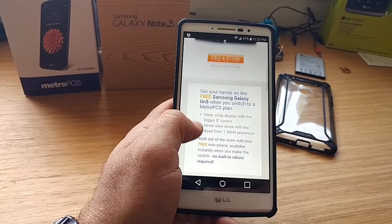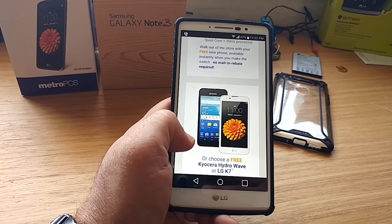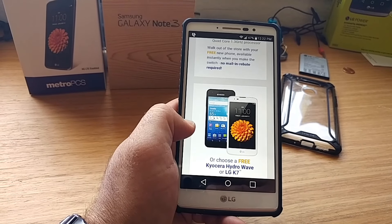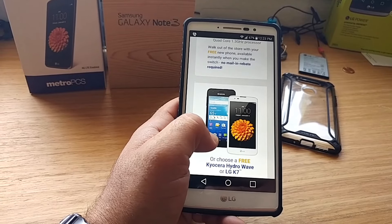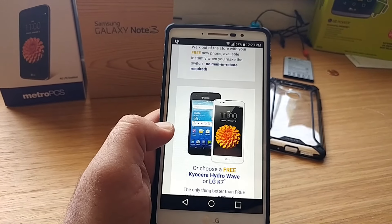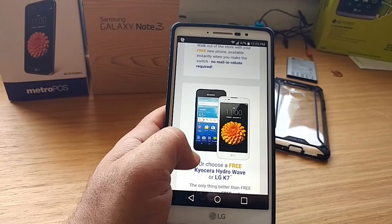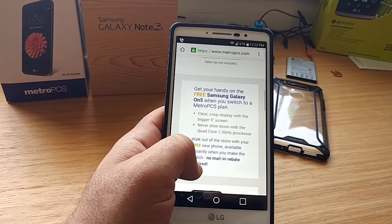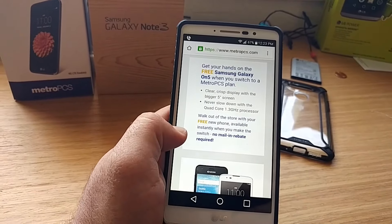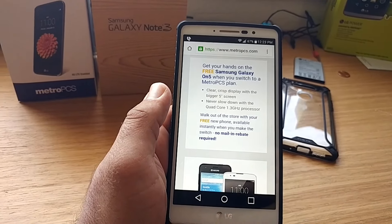It doesn't stop there — you can also get two other devices, so you've got three devices to choose from. They also have the Kyocera Hydrowave, which is a pretty nice waterproof device with a 5-inch display. Then you also have the LG K7, which I have the black variant of, but they also have it in white now. The Samsung Galaxy On5 is the newest of the three — it's a 5-inch display with a quad-core 1.3 GHz processor.